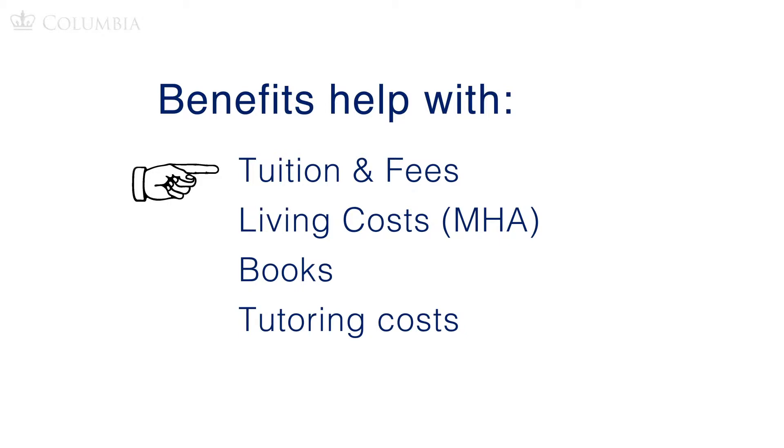Benefits help with tuition and fees, living costs — often from the Monthly Housing Allowance or MHA — provided with specific veteran program education benefits, books, and sometimes help with tutoring costs.